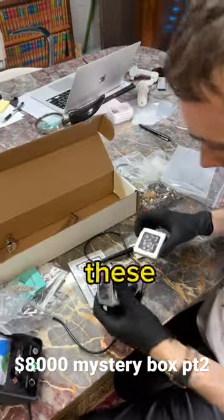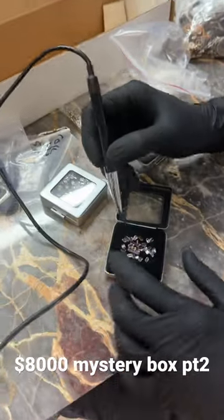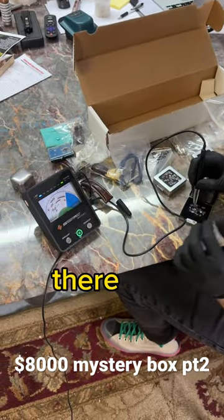I wonder about these. They're all testing as sapphires in these two boxes. Maybe 10 or 15 carats of these beautiful baguette colored sapphires. I'm going to show you how we know that they're sapphires. Primarily for diamonds, but it can test other things. I'm going to test it on there. It goes to ruby and sapphires.